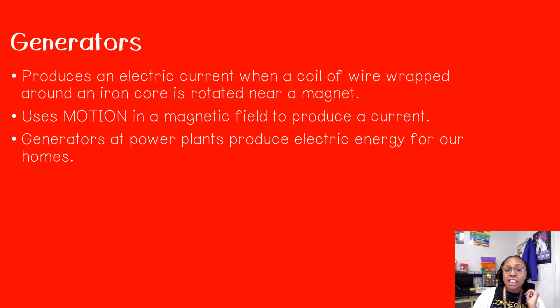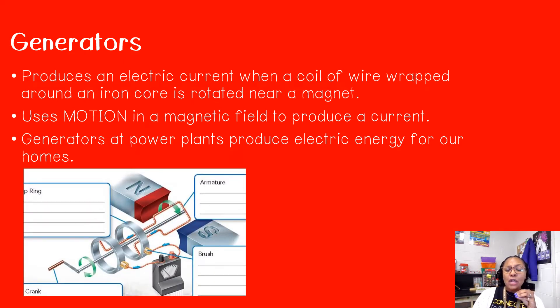So that is an electromagnet. Next, we have a generator. Generators produce electric current when a coil of wire wrapped around an iron core is rotated near a magnet. Just like an electromagnet there is a coil of wire wrapped around an iron core, except it's rotated near a magnet. It uses motion in a magnetic field to produce a current, so it's using mechanical energy. Generators at power plants produce electrical energy for our homes — they transform mechanical energy into electrical energy. In the picture there is a crank handle we have to turn in order for that electrical energy to start flowing.